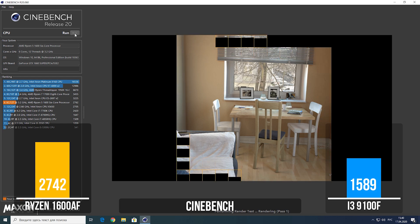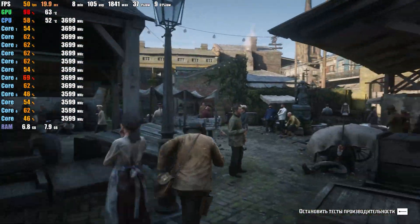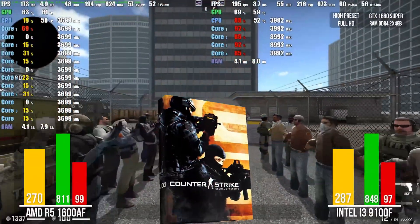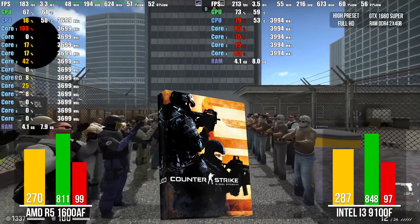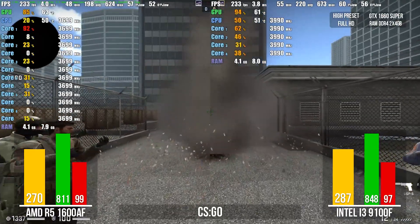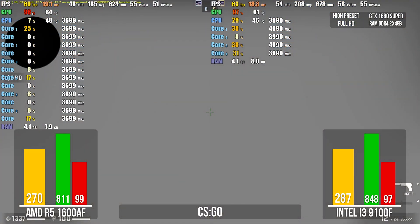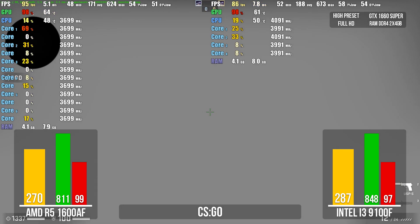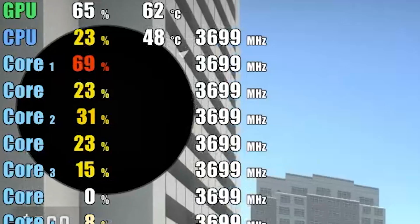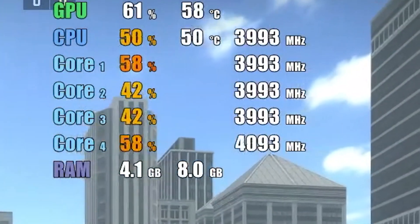Let's go to testing the games – maybe the situation will change there. All tests today will be performed in Full HD with high graphics settings, identical for both builds. In CS:GO, on a special benchmark map, Intel slightly bypassed Ryzen and showed 287 FPS on average. Intel has a higher frequency and better single-core performance. An interesting fact: while the Ryzen processor is only 20% loaded, the Intel processor runs up to 80% loaded.